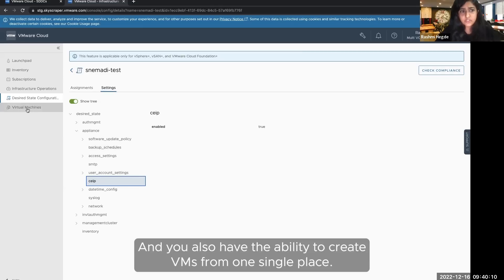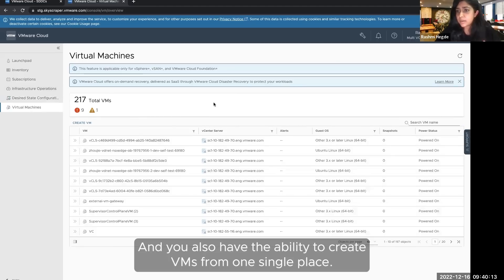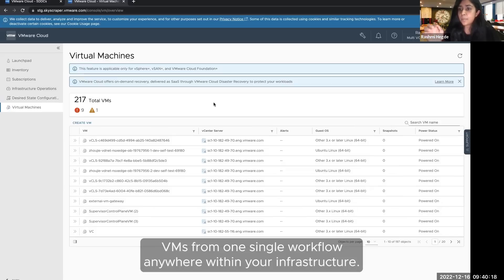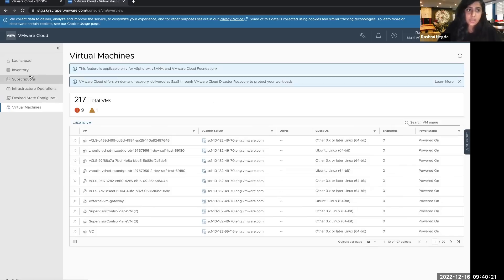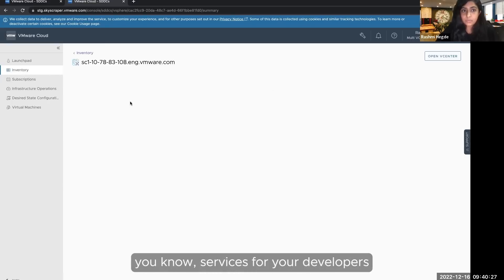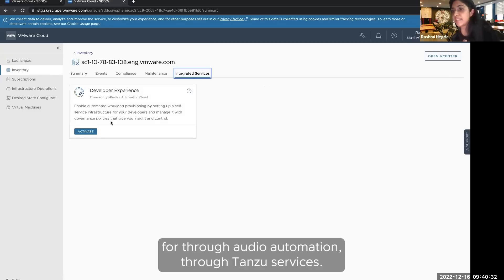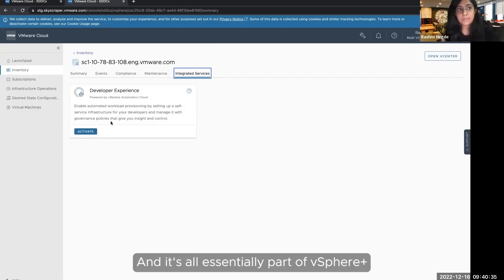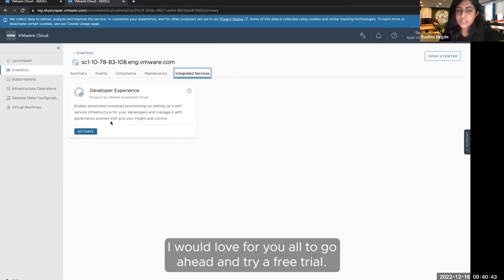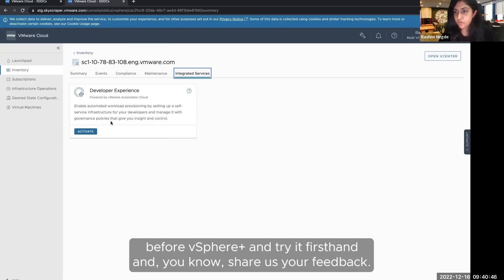You also have the ability to create VMs from one single place across your infrastructure in a single workflow. And you can enable services for your developers through ARIA Automation and Tanzu services — it's all part of vSphere Plus. I'd love for you all to try the free trial already available for vSphere Plus, try it firsthand, and share your feedback.